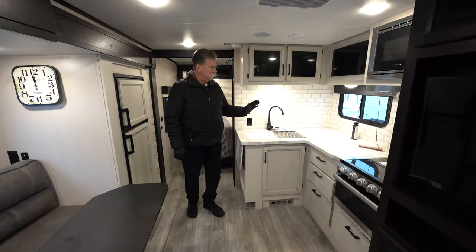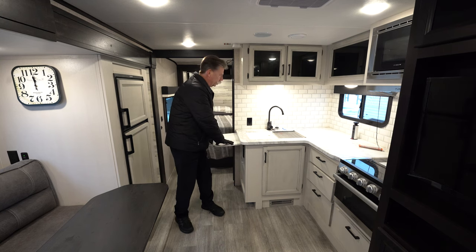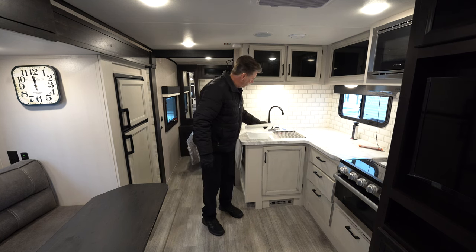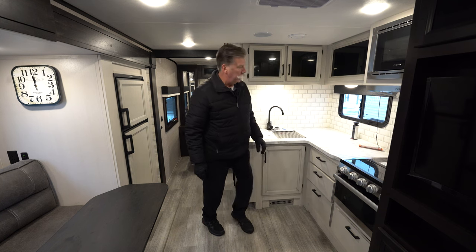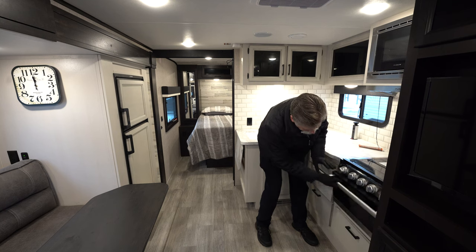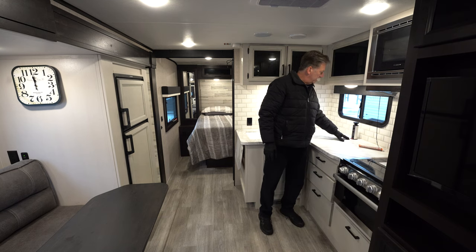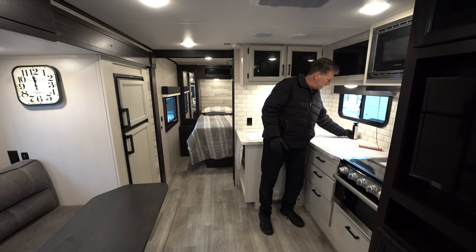Now we're in the kitchen area of the 24BH. You'll notice plenty of countertop space that actually has a fold-up countertop to expand it a little bit. Covers for the double sink, lots of cabinetry and cupboard space. This has a three-burner propane stove that folds up for use, oven right below, and lots of storage for your pots and pans. New for 2023 are the power units where you can plug in 110 and USB. The new part is you can actually put your phone on top and charge your iPhone with it face up or face down — it doesn't matter.